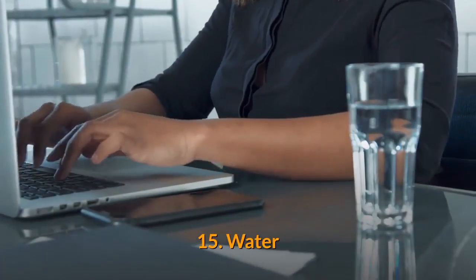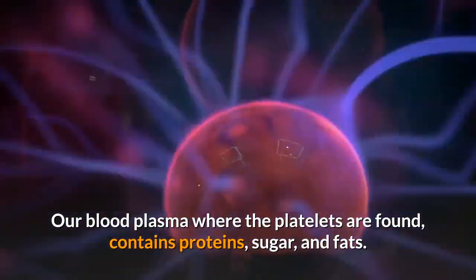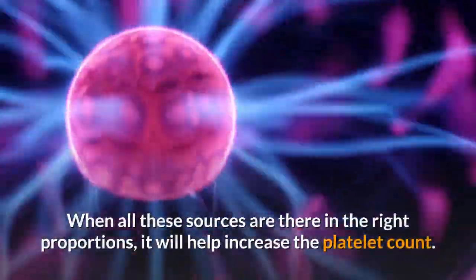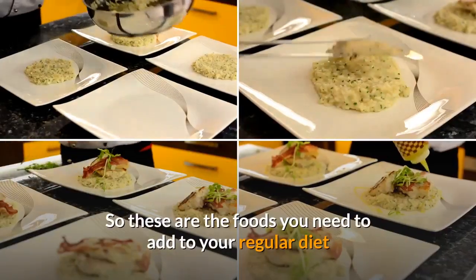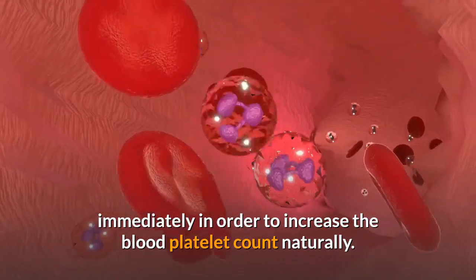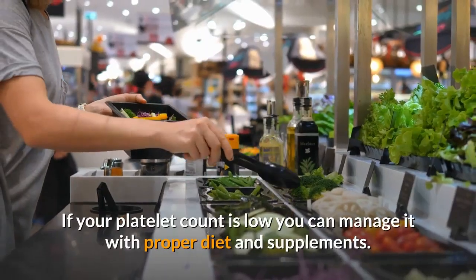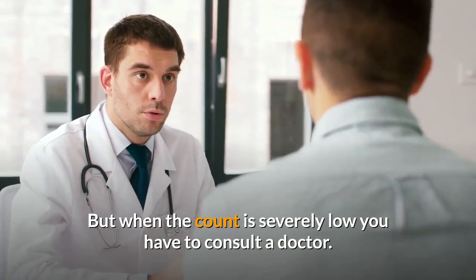15. Water. There are many health benefits of staying hydrated. Our blood plasma, where the platelets are found, contains proteins, sugar, and fats, but more importantly it contains around 92% water. When all these sources are in the right proportions, it will help increase the platelet count. So these are the foods you need to add to your regular diet immediately in order to increase the blood platelet count naturally. You need to maintain a normal platelet count between 150,000 to 450,000 per microliter of blood. If your platelet count is low you can manage it with proper diet and supplements, but when the count is severely low you have to consult a doctor.